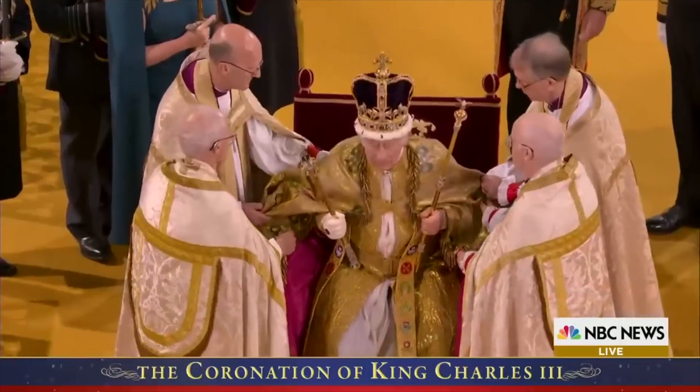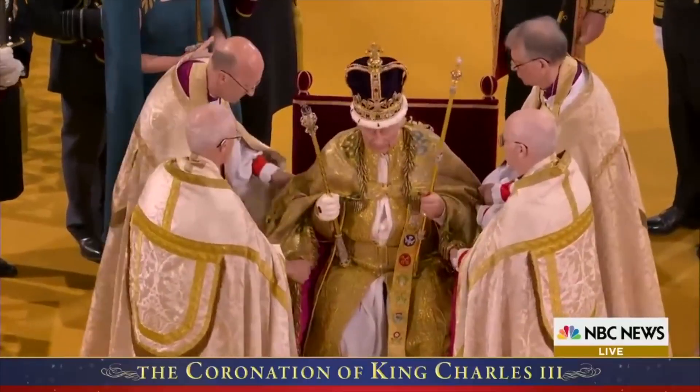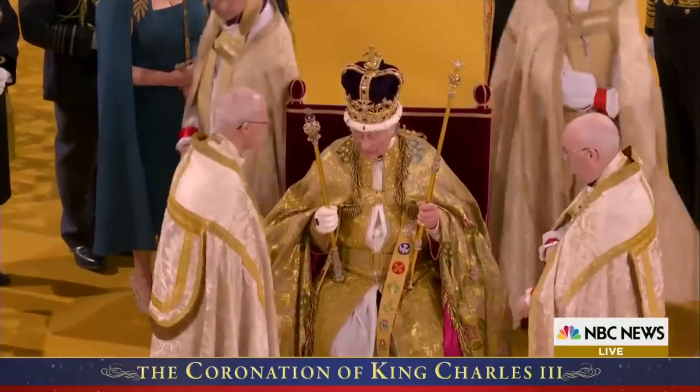Edward's Chair is used as it has been for the last 700 years, but there's also a new throne — the throne chair. Did you see that? Let me rewind it so you can see it again. The new chair that King Charles III was sitting on — the throne chair.